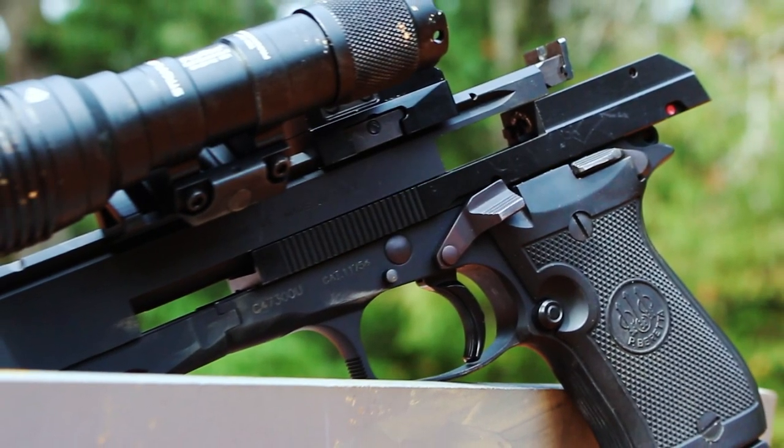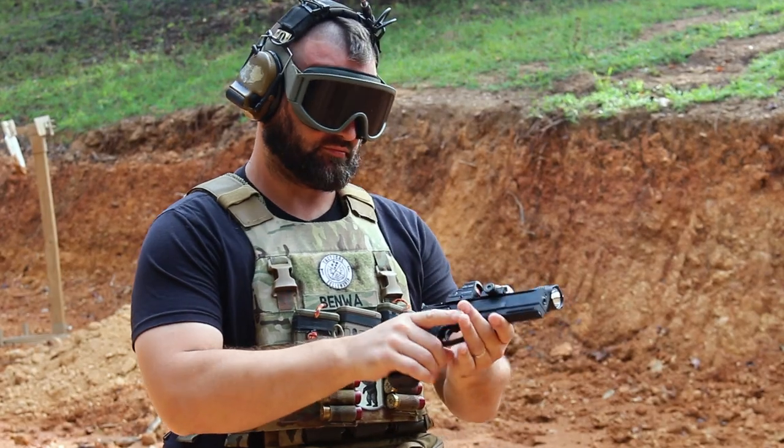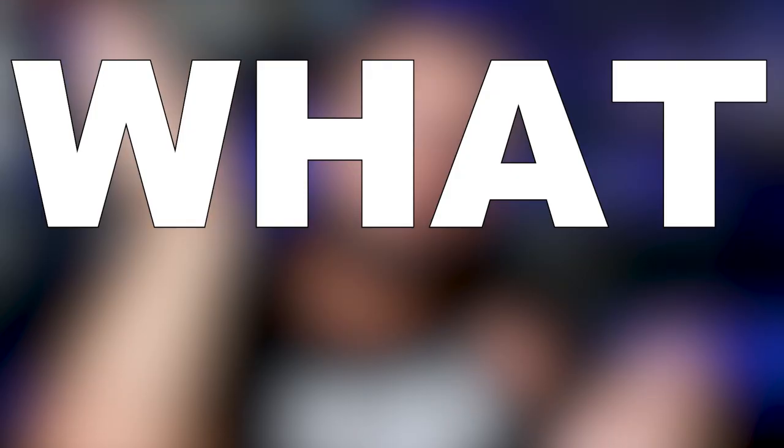Why this video? Why now the Beretta Target 87? It's kind of hard to come by. Matter of fact, I did not even know this gun existed. Well, it does exist and there are a few that can be bought on Gun Broker and other places. You might come across one and wonder: should I pick one up? What are the pros? What are the cons? What are the potentials? And that's what I'm going to answer for you today.